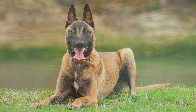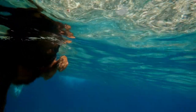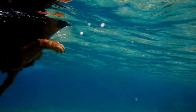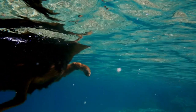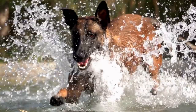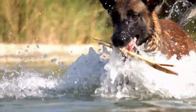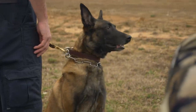The body of the Malinois is well proportioned, with a strong neck, deep chest, and straight back. The legs are straight and muscular, and the feet are compact with well-arched toes. The tail is usually straight and reaches to the hock, with a slight curve at the tip. Overall, the Belgian Malinois is a well-balanced and athletic breed that is built for speed, agility, and endurance. Its appearance reflects its strong and capable working abilities.